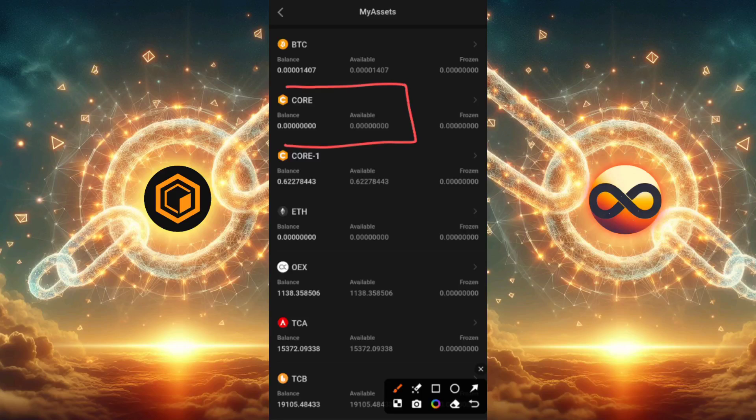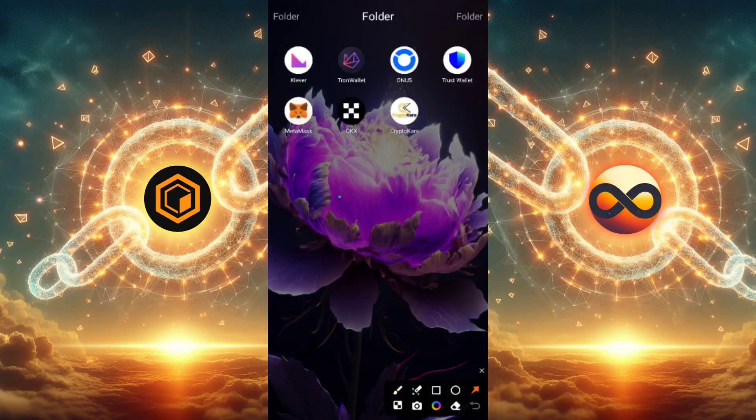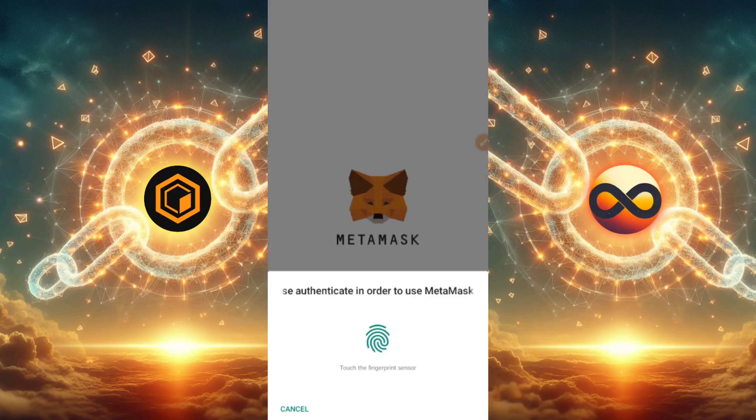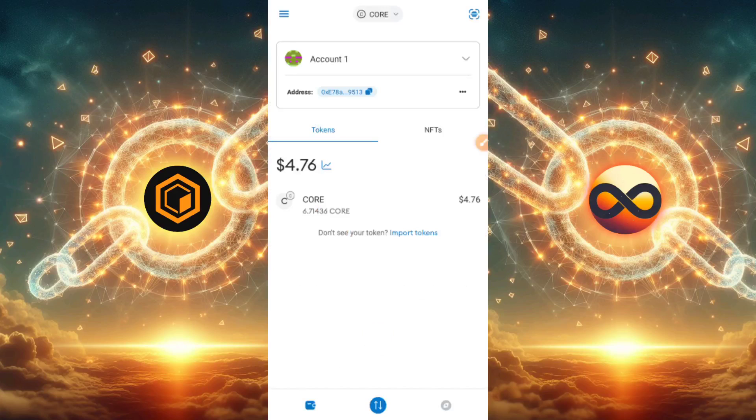So pay attention to this video and don't skip any part, because I'll be teaching you how to claim the rest of your CORE airdrop on the blockchain. First thing first is to open up your MetaMask wallet. If you happen to open up your MetaMask wallet and notice that it's out of date, you need to update it. To check, go to your app store.